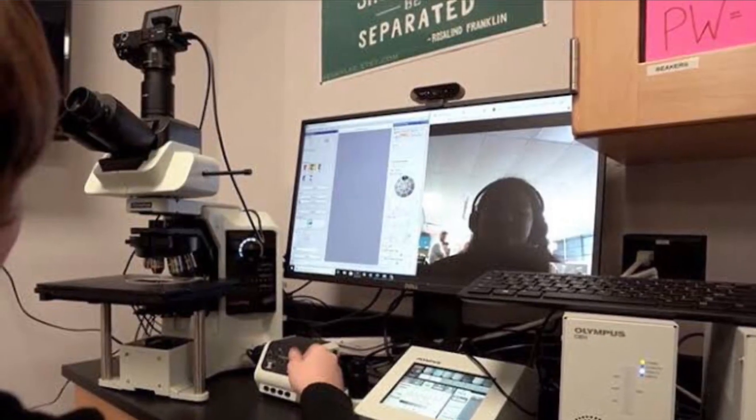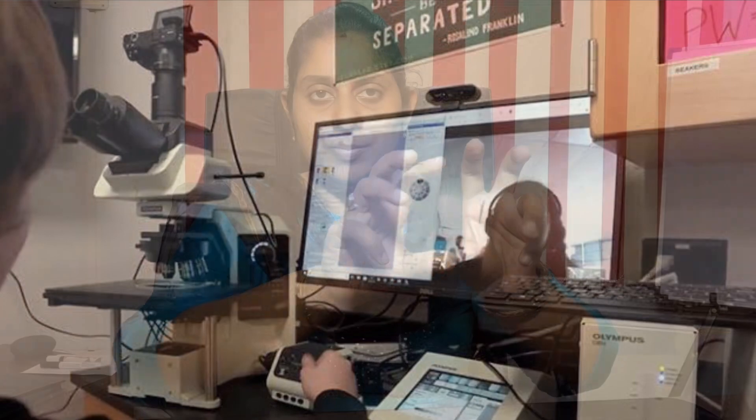Moving to the next type — in very large referral centers, during my post-graduation we used binocular microscopes with an attached element that cost around 30,000 rupees. This allowed us to transfer images to a screen or computer for presentations and for everyone to view the images together.